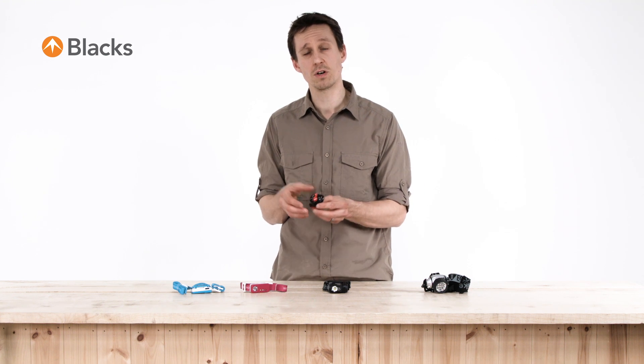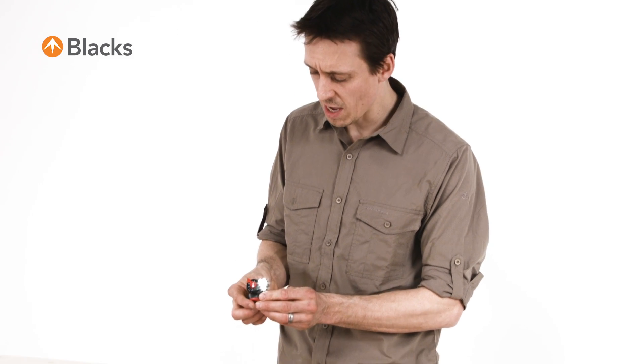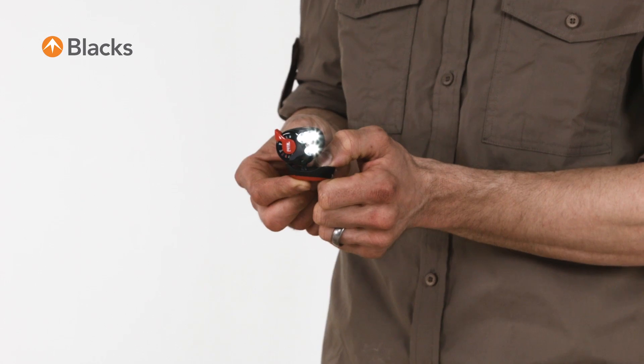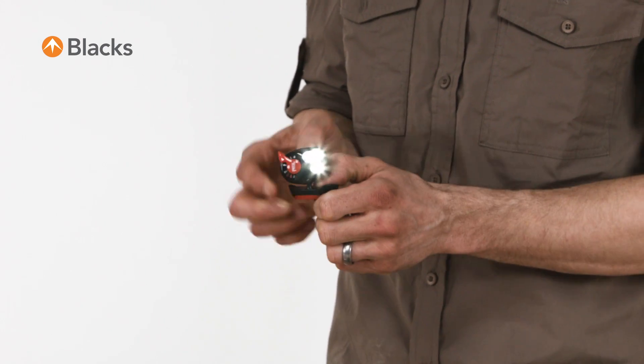Another example of a cluster LED head torch is this one here by Petzl. This is a compact emergency head torch useful for mountaineers and hill walkers and the like. This one puts out about 26 lumens worth of light, and to give you an idea of the burn times, on a single watch battery this one will run for between 55 and 70 hours depending on the setting you have it on.